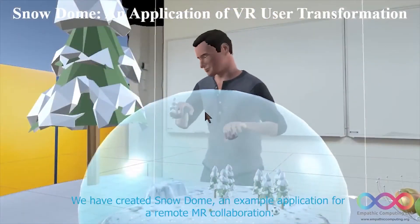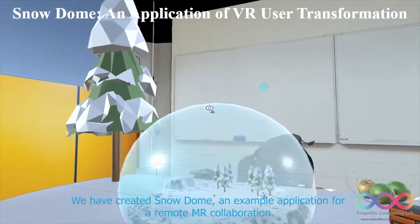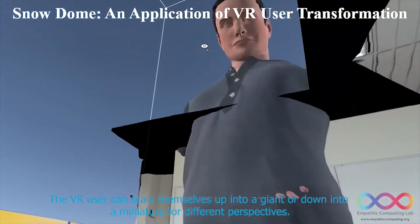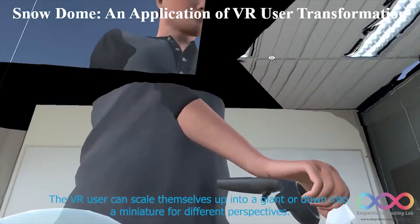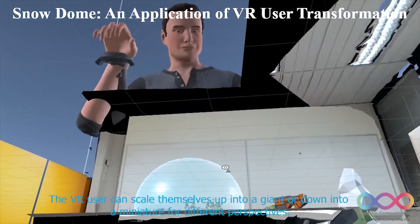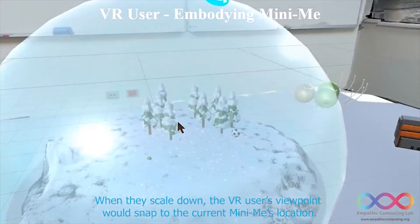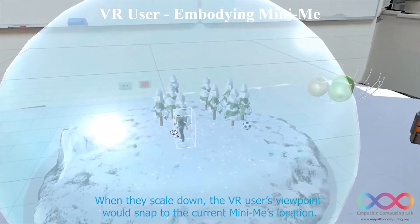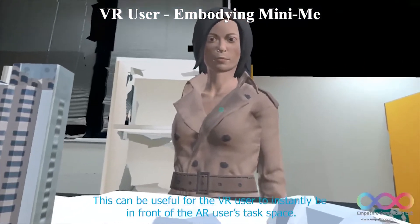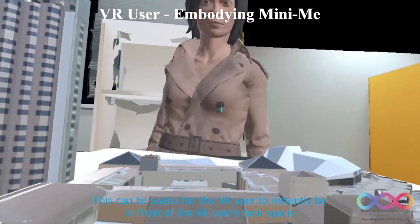We have created SnowDome, an example application for remote MR collaboration. The VR user can scale themselves up into a giant or down into a miniature for a different perspective. When they scale down, the VR user's viewpoint snaps to the current MiniMe location. This can be useful for the VR user to instantly be informed of the AR user's task space.